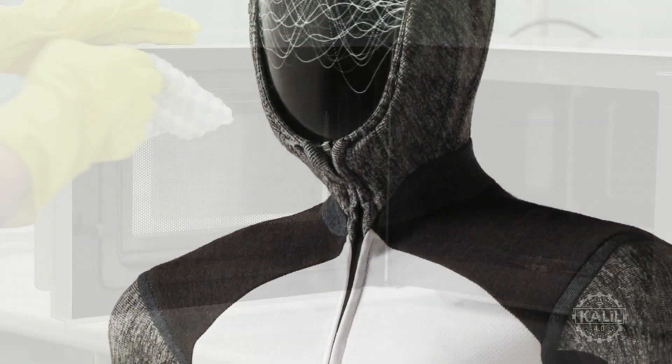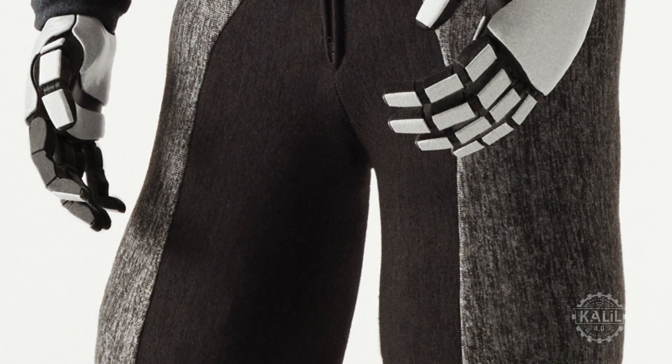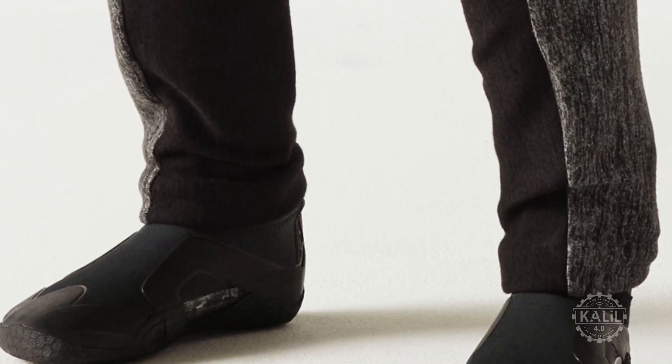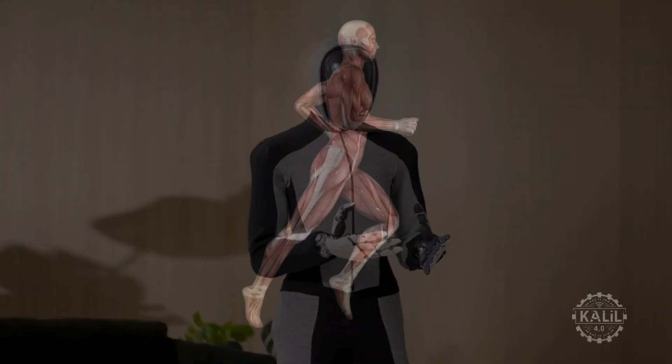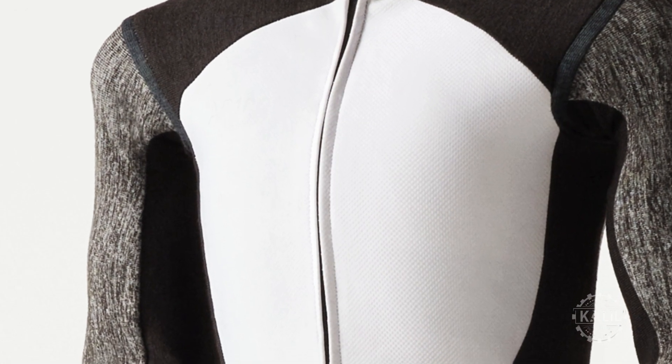In a press release, 1x touted the robot's bio-inspired design as a game-changing safety feature. The robot has a soft outer covering like a padded suit to keep people safe if it bumps into them. The Neo Beta robot's motors use cords to pull and move smoothly, like human muscles. There are no pinch points for safe use around children and pets.